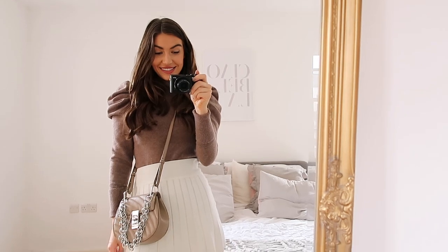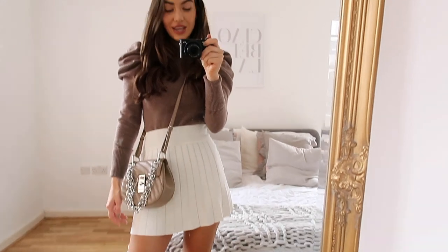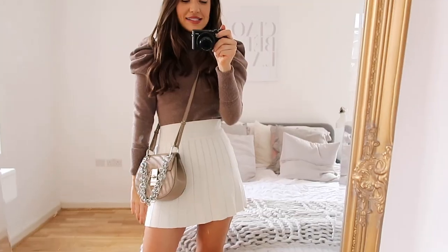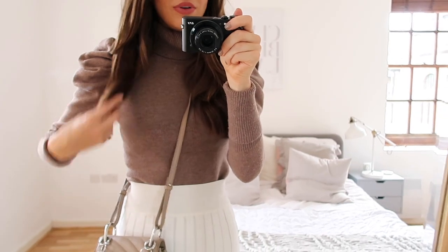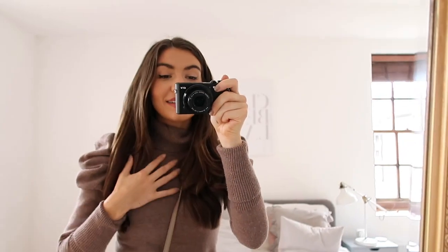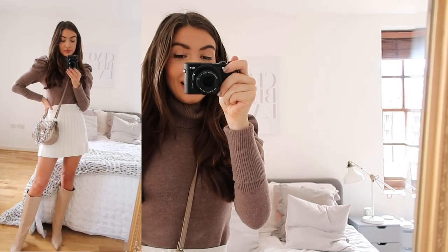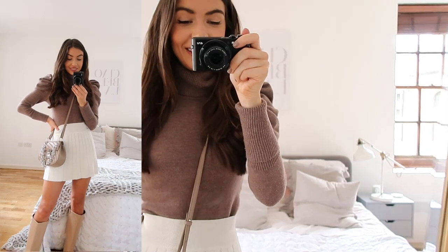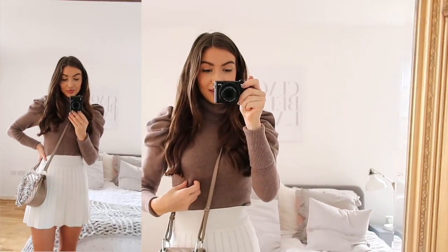So this is my first look. I am loving neutrals at the moment - I just feel like you can't go wrong with them and they work all year round. The top I'm wearing is from Revolve. It's a little turtleneck in such a gorgeous mocha brown colour, and the ruched shoulders are just to die for. It also feels really good quality and really soft.